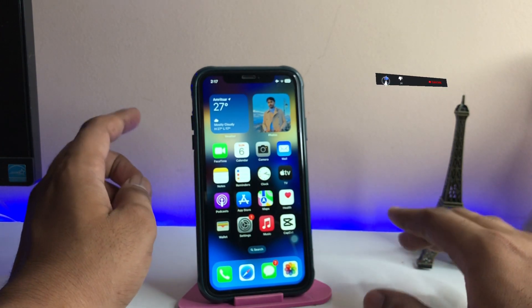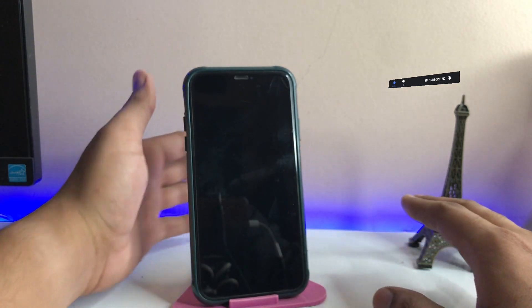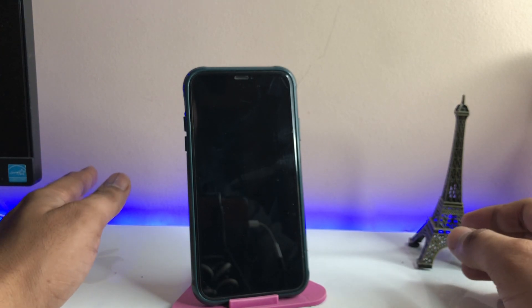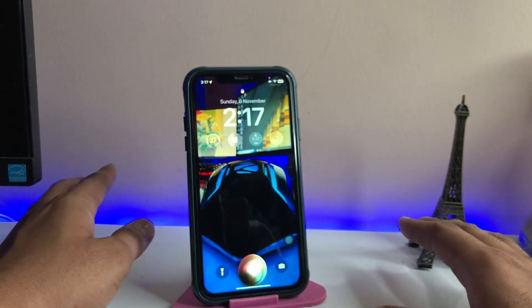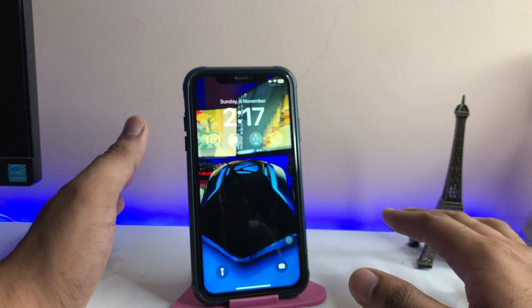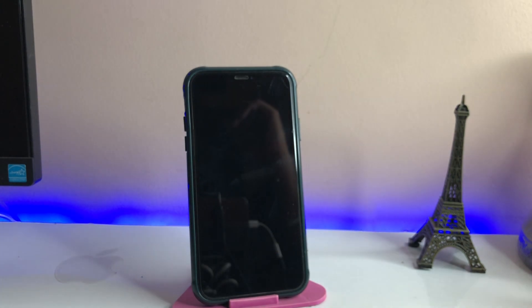Now you guys can see my iPhone is fixed. Whether in the locked state or unlocked state, whenever I say Hey Siri my iPhone wakes up and I can do whatever I want with Siri. This is the simple fix — hope you guys find this method helpful. Thanks for watching, consider subscribing to my channel, and please hit like on this video. Thank you so much.